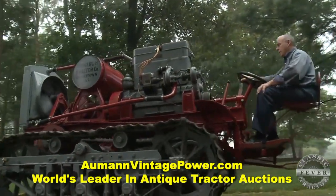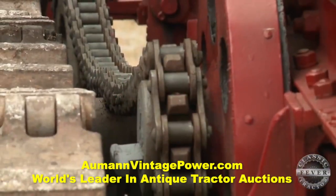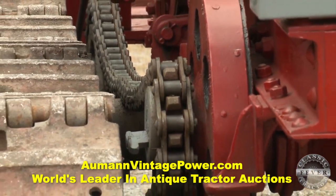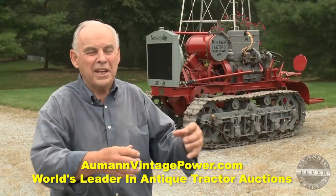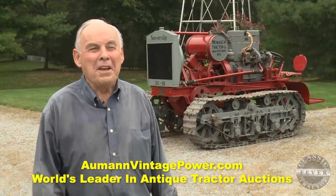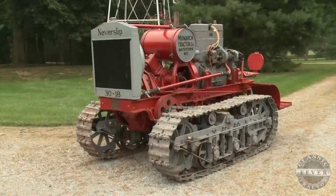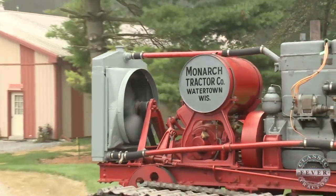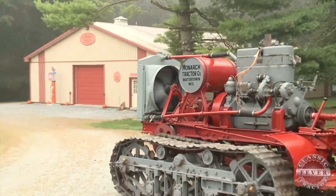It's not like other tractors — it's chain driven. You take the slack out of the chain, you got two gears before you take off. When you reverse, you got slack in the chain, you got to pull it into gear and then the slack gets out of the chain — it would jump around on you. This 1916 machine was built in Watertown, Wisconsin, in the first year of the Monarch Company's existence.